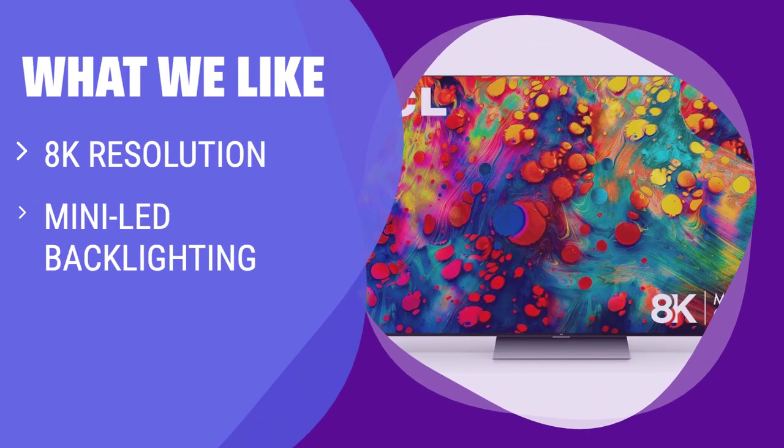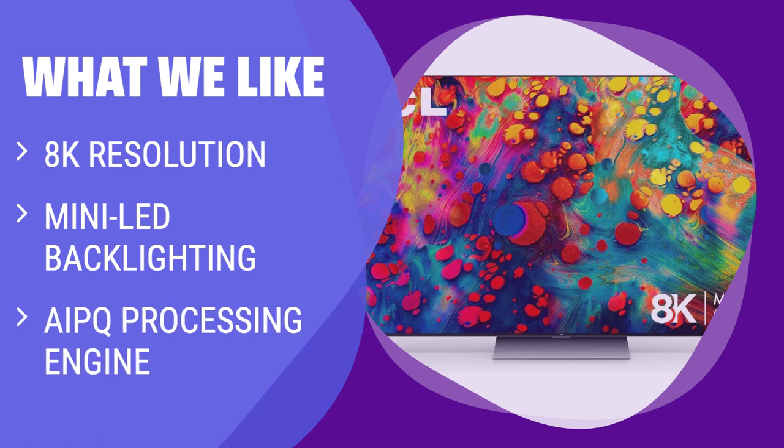What we like: For those seeking top-of-the-line technology and features, the TCL 8K mini-LED TV is a standout choice. With 8K resolution, mini-LED backlighting, and AIPQ processing engine, this TV delivers unparalleled color accuracy, clarity, and contrast. Whether you're a tech-savvy consumer or a gaming enthusiast, the TCL 8K mini-LED TV provides an immersive viewing experience.